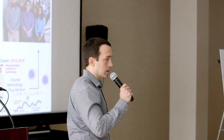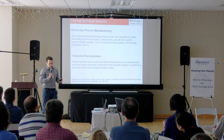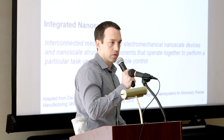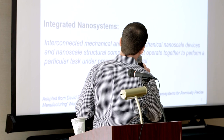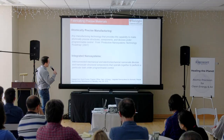Back to atomic precision. I took this from David's slide from a workshop on integrated nanosystems for APM at UC Berkeley about three and a half years ago. Atomically precise manufacturing is any manufacturing technology that provides the capability to make atomically precise structures, components, and devices under programmable control. Integrated nanosystems are interconnected mechanical and electromechanical nanoscale devices and structural components that operate together to perform a task under programmable control.